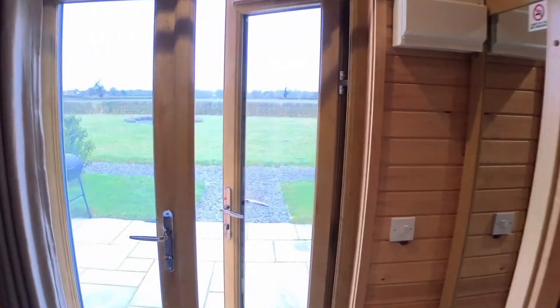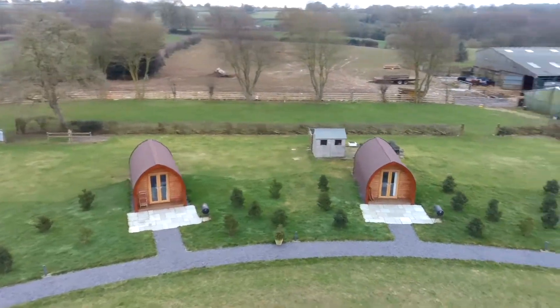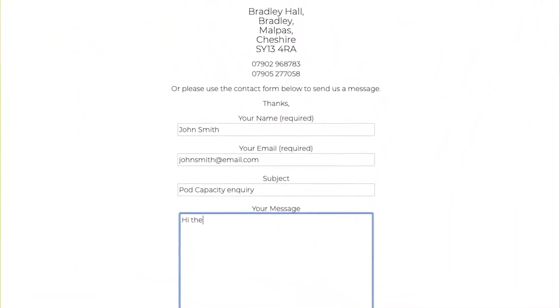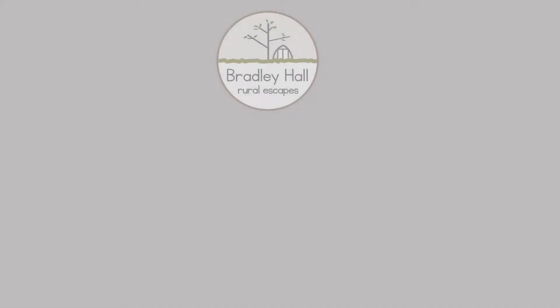Outside is a private patio area with table and chairs and a barbecue. All our pods accommodate two people comfortably but can sleep four adults. Please contact before booking to discuss if more than two people wish to stay. Thank you.